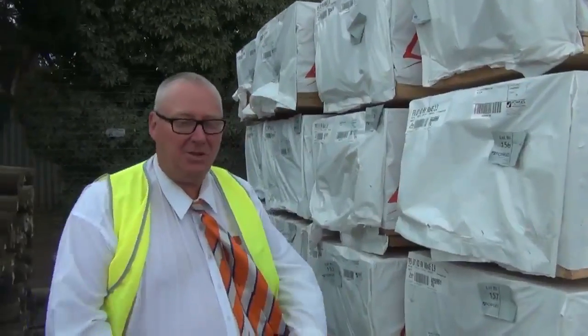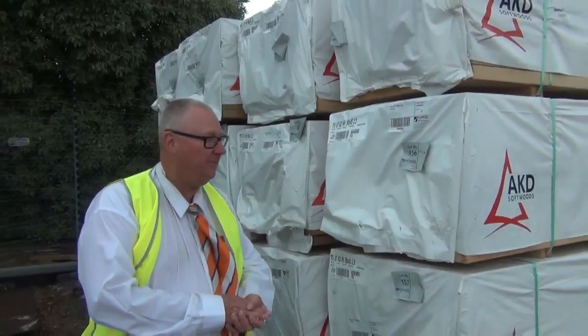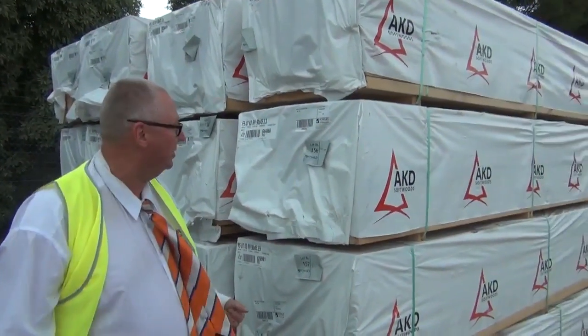G'day, Michael from Fowles here once again for the Tuesday afternoon preview for tomorrow's auction, Wednesday the 25th of March 2015. We've got another ripper auction for you this week.